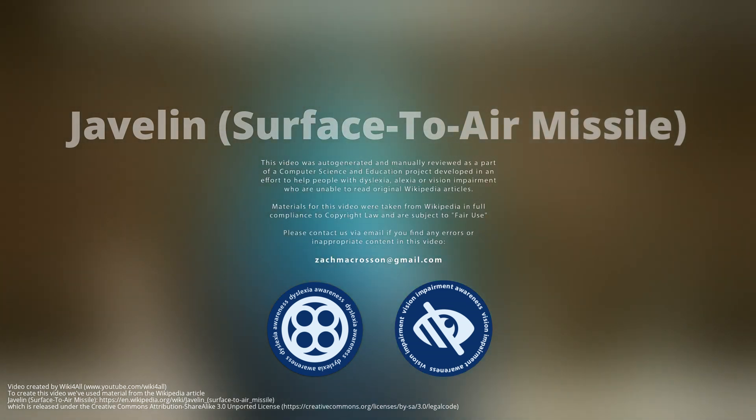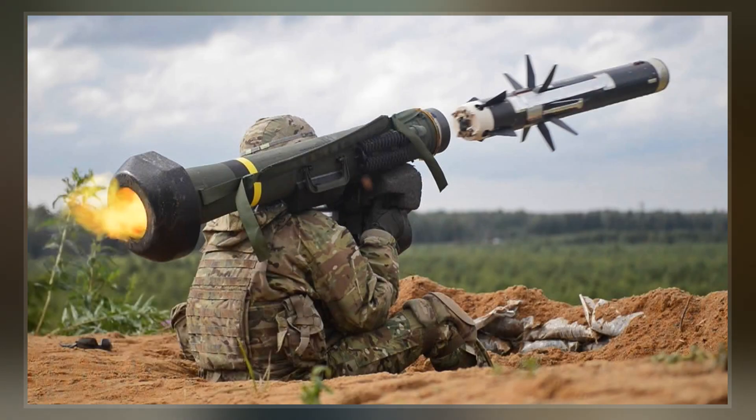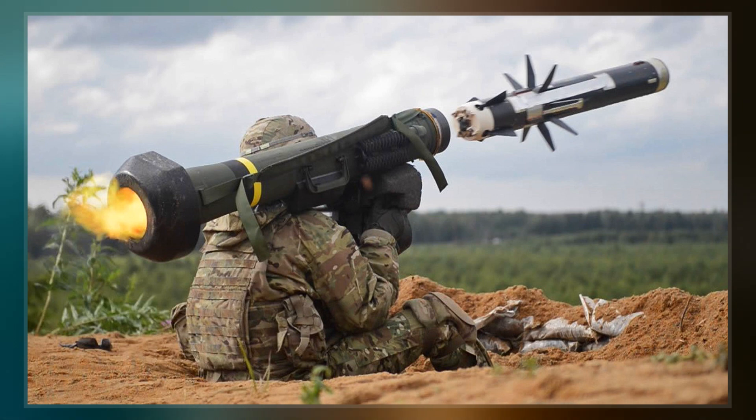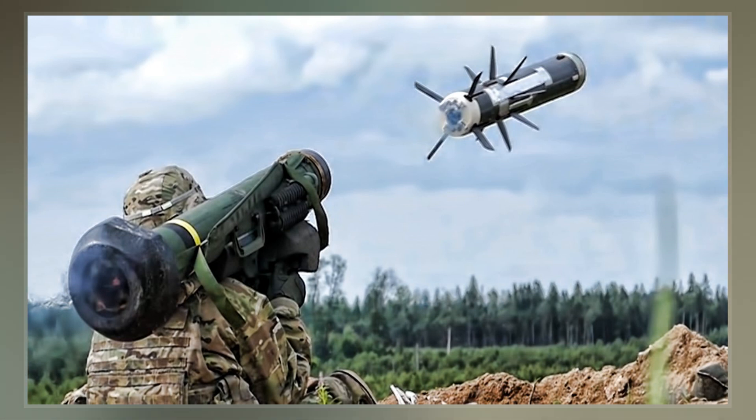Javelin is a British man-portable surface-to-air missile, formerly used by the British Army and Canadian Army. It can be fired from the shoulder or from a dedicated launcher known as Javelin LML, lightweight multiple launcher. Capable of being vehicle-mounted, the LML carries three rounds.